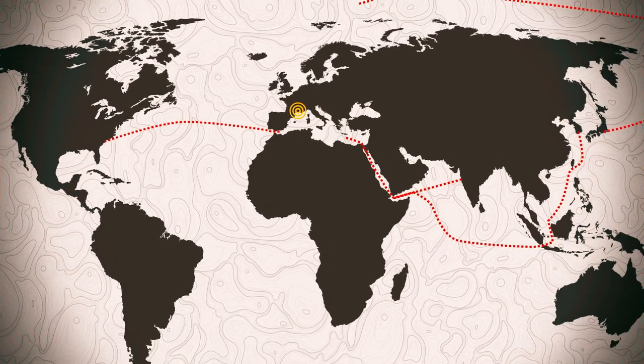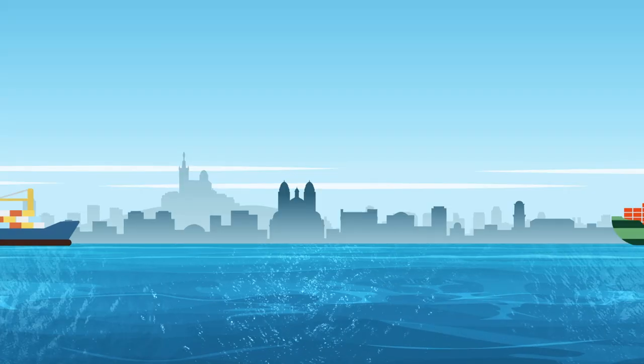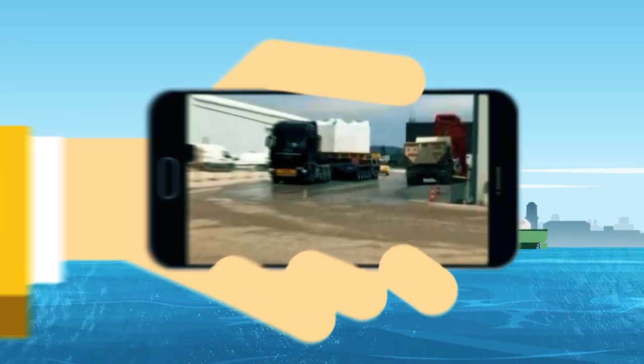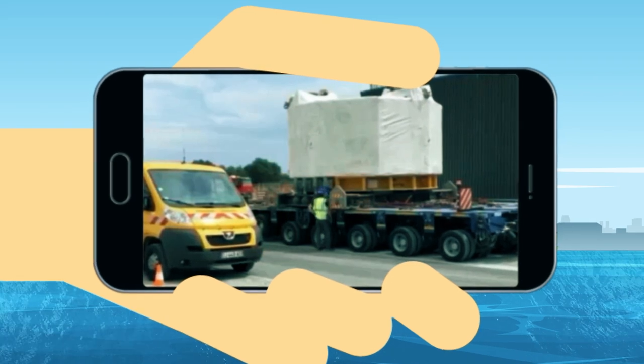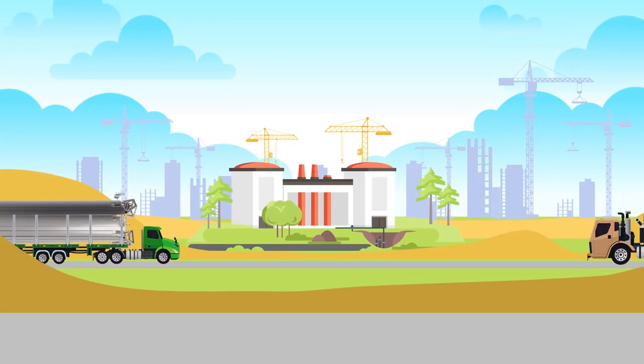These components, and many others, travel by boat to the French port of Marseille-Faux-sur-Mer, then cross the roads of Provence to reach ITER. Three years of large-scale works were carried out on a dedicated itinerary to ensure that ITER's largest and heaviest components could be brought safely to the ITER site.